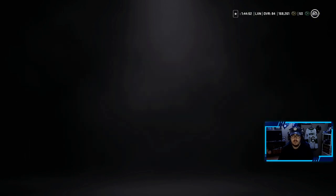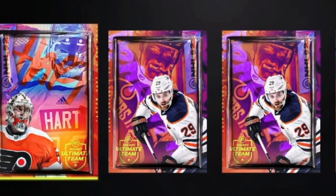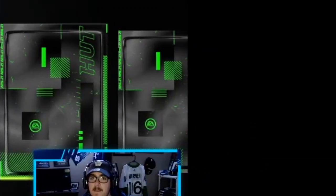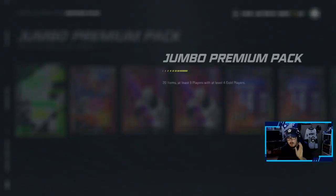Looking at our unopened packs folder, we have some big boy packs to open: Jumbo Premium Packs, Premium Players Packs, Jumbo NHL Players Packs, Prime Packs, Mega Packs. We're ready to go, starting off with the Jumbo Premium Pack.